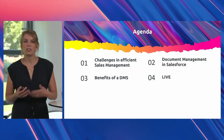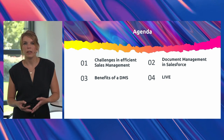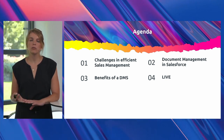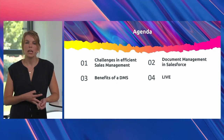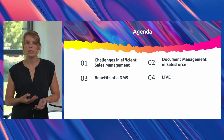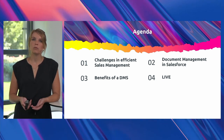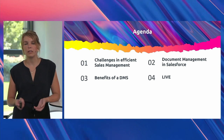So what is today's agenda? First of all, I want to talk about the challenges in sales management. Afterwards, I will show you our solution approach, a document management integrated in Salesforce. Afterwards, I will go to the benefits and tell you what's the impact on your business. And at the end, Dennis will show you in the live system a typical sales use case with DEVELOP and Salesforce.